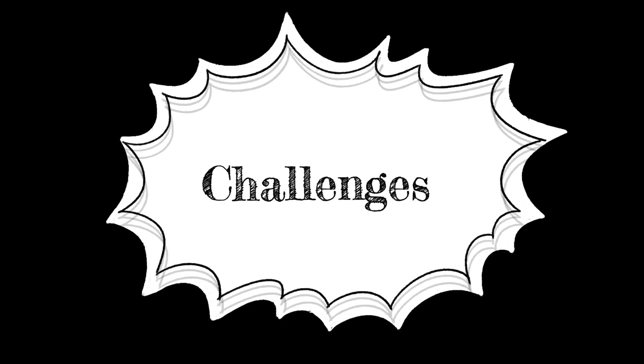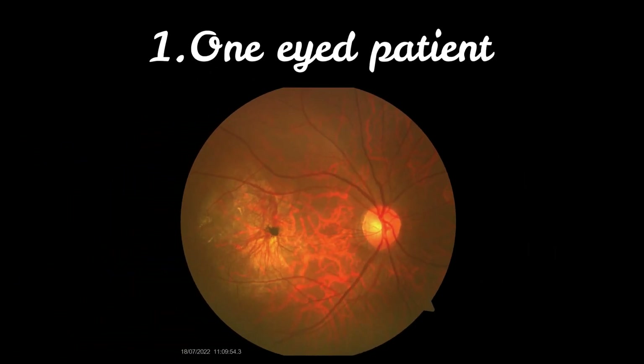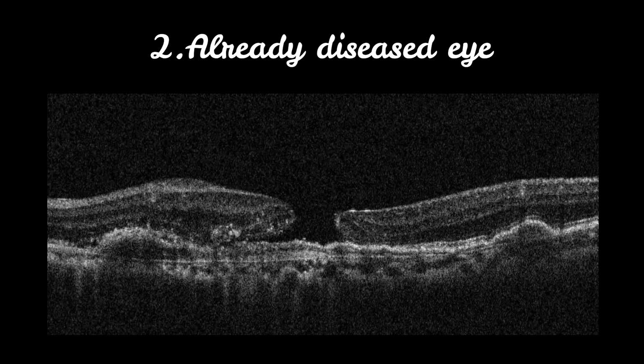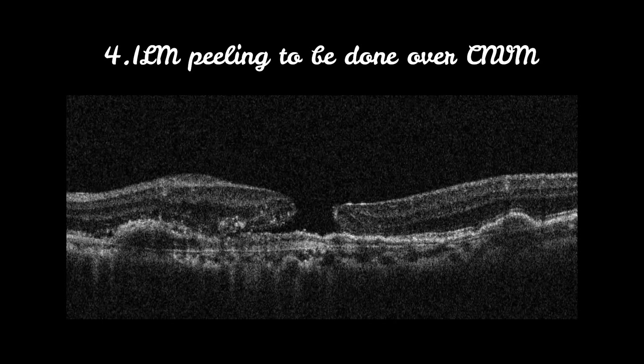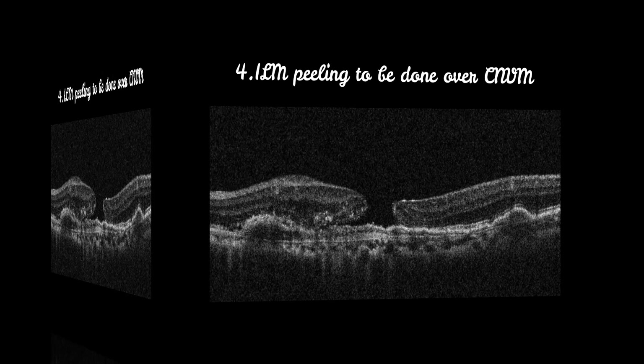Challenges in the present case include: a one-eyed patient, an already diseased eye, difficult intraoperative identification of the macular hole, and ILM peeling to be done over CNVM.